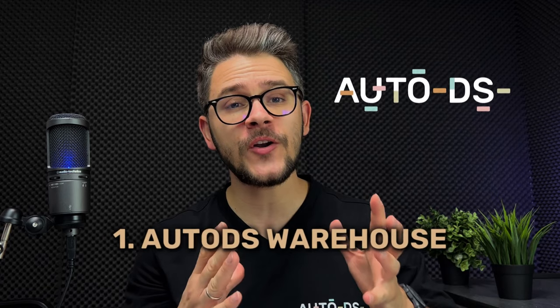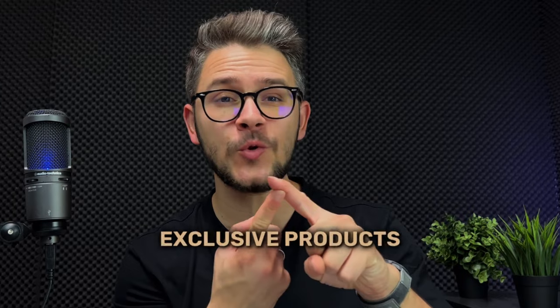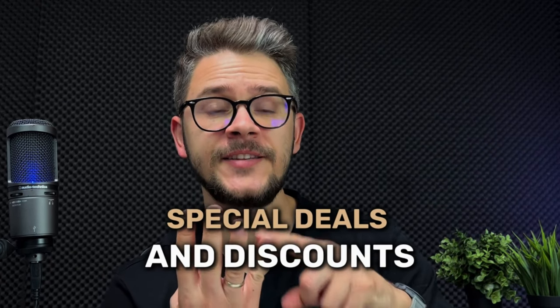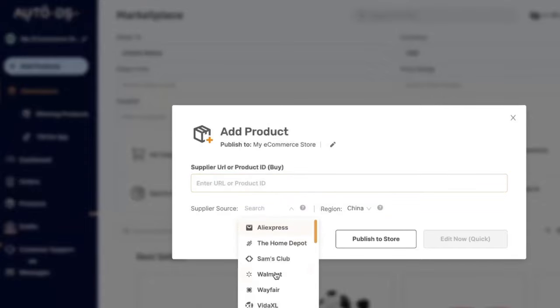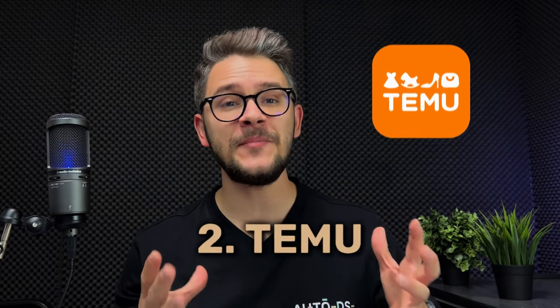The absolute best option is AutoDS Warehouse. AutoDS is a dropshipping automation platform that supplies products to its users through a feature called AutoDS Warehouse, based in China. It offers thousands of hot-selling products, exclusive products, private suppliers, very fast shipping, personalized branding, special deals and discounts, and quick one-click product import straight into your store. The only downside is that you need a paying membership, but it starts at just $9.99 per month.